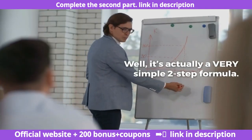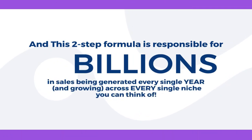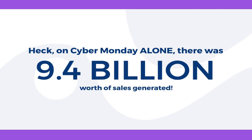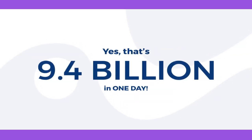It's actually a very simple two-step formula. And this two-step formula is responsible for billions upon billions of dollars in sales being generated every single year, growing across every single niche you can think of. On Cyber Monday alone, there was $9.4 billion worth of sales generated — yes, $9.4 billion in one day.